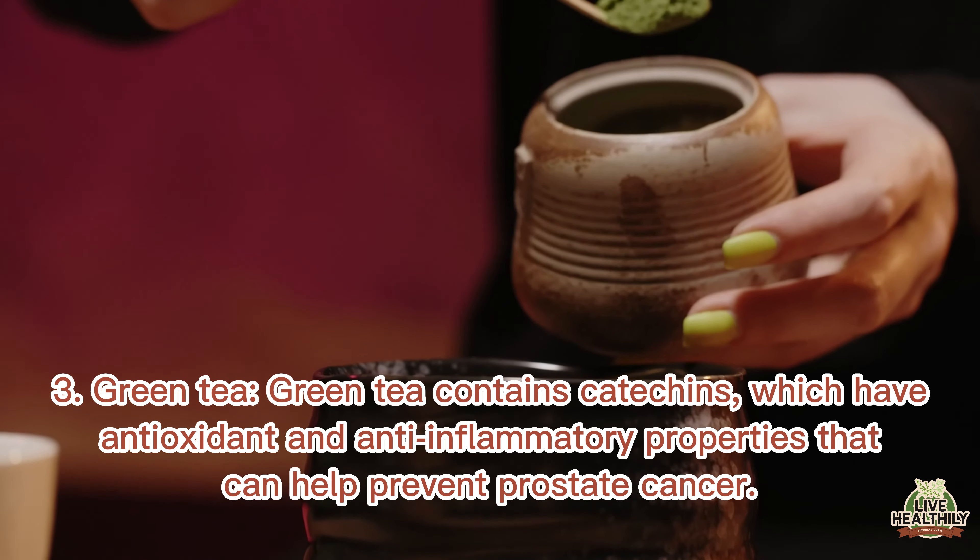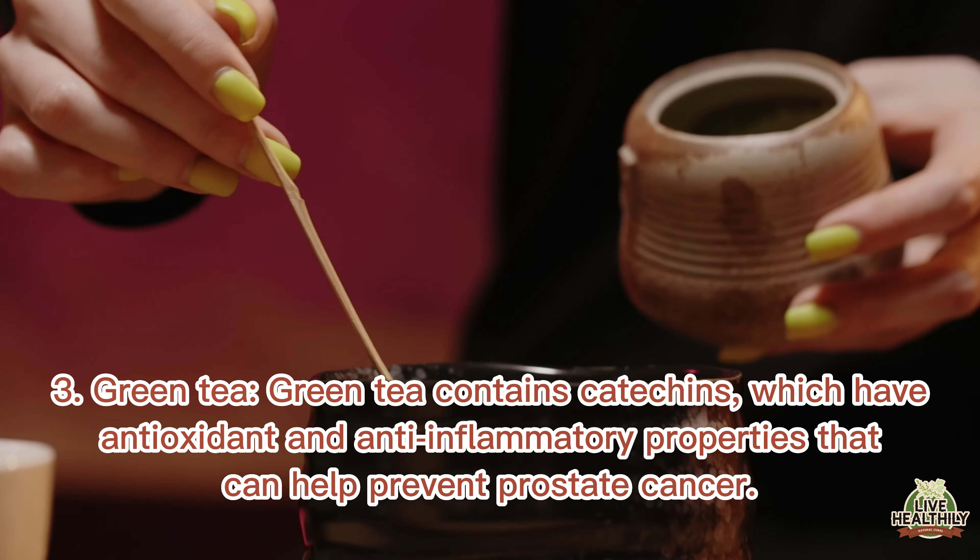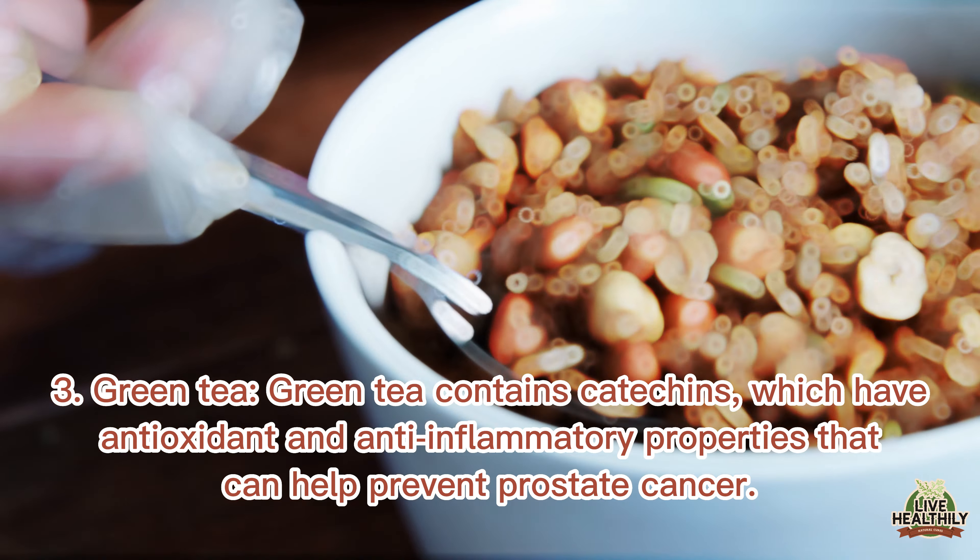3. Green tea. Green tea contains catechins, which have antioxidant and anti-inflammatory properties that can help prevent prostate cancer.